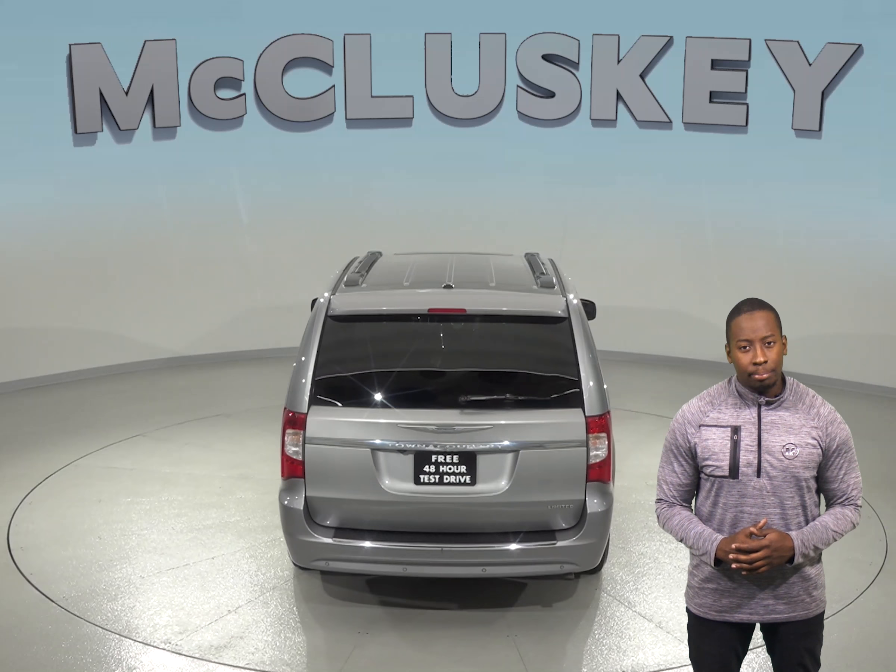The leather seats are capable of being heated in the front seats and back as well. The backup camera will ensure that you can park and reverse with no problem at all.